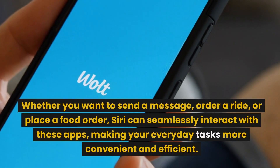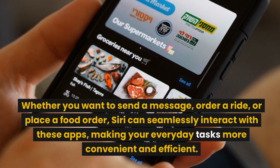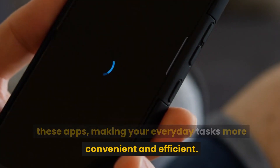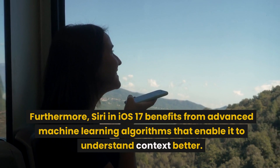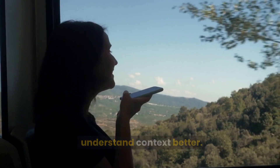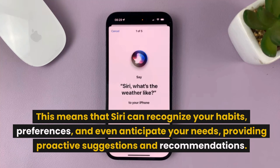Whether you want to send a message, order a ride, or place a food order, Siri can seamlessly interact with these apps, making your everyday tasks more convenient and efficient. Furthermore, Siri in iOS 17 benefits from advanced machine learning algorithms that enable it to understand context better. This means that Siri can recognize your habits, preferences, and even anticipate your needs, providing proactive suggestions and recommendations.